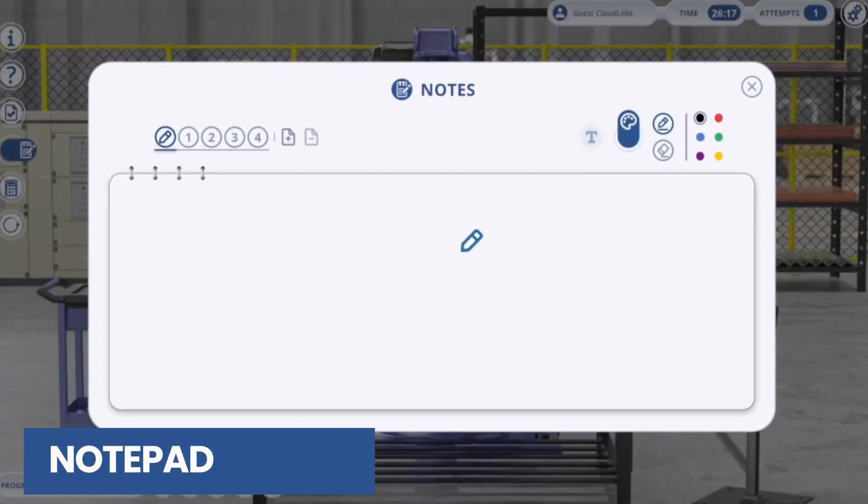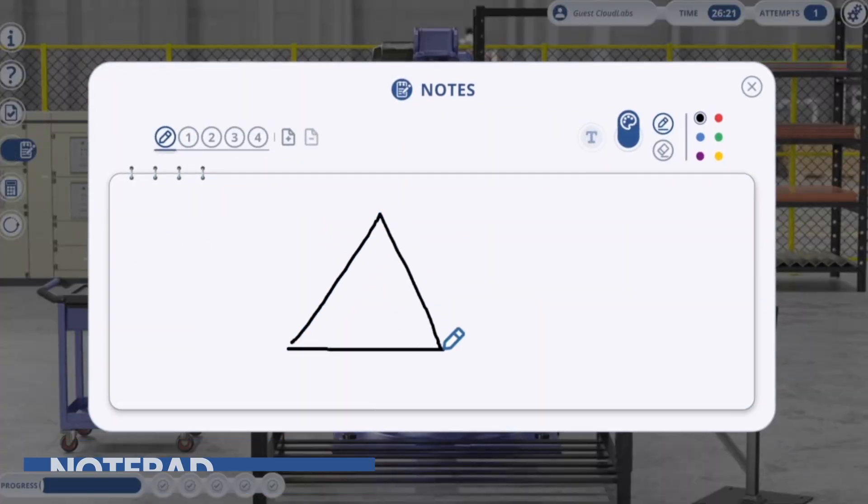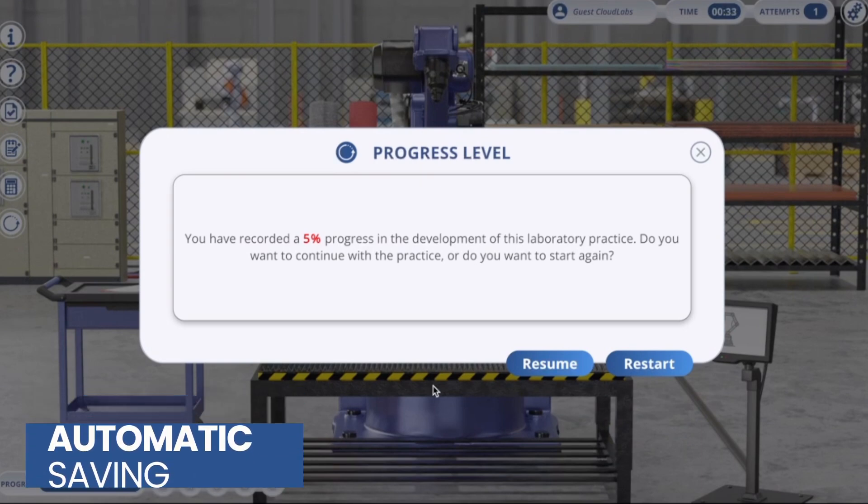We have incorporated a notepad where you can document key steps of the procedure. Your progress in the simulations will be automatically saved, allowing you to resume the simulator from where you left off.